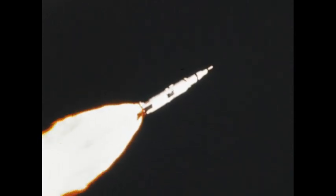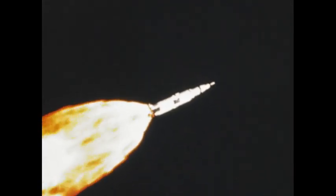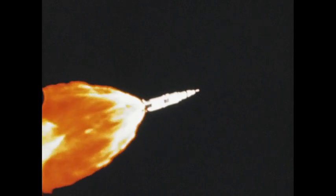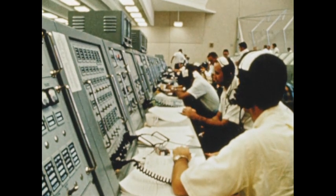Apollo 4 lifted off at one second after 7 o'clock, November 9, 1967, with its first stage delivering seven and one-half million pounds of thrust. Two minutes and 32 seconds later, just as scheduled, the first stage burned out and separated, having consumed four and one-half million pounds of fuel.